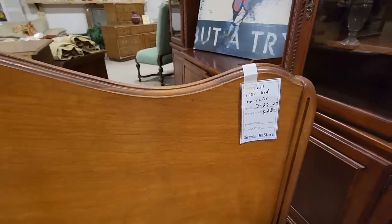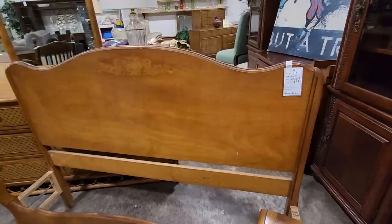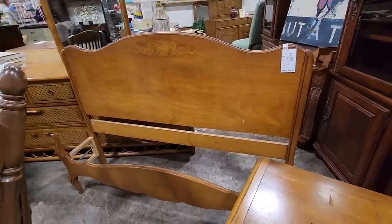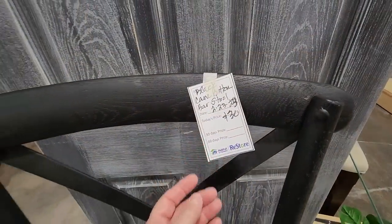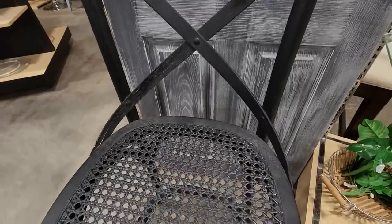And definitely shop your ReStore for beds. Look at this — you get the headboard, footboard, no rails, but you could buy the rails. $28. And here's some more bar stools — I couldn't believe it. I turned the corner and these are absolutely gorgeous. $30 a piece. Those are so pretty. $30.